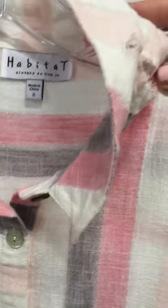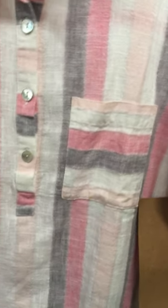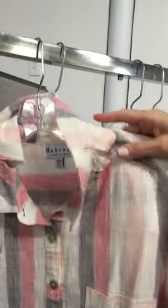Look at the detail on the collar, the buttons, the pocket, and even the side of the tunic. Our tunics are going to continue to be important.